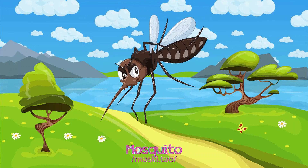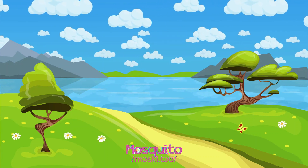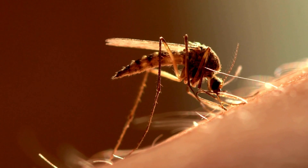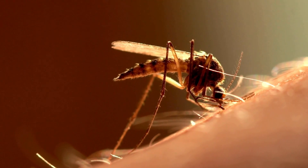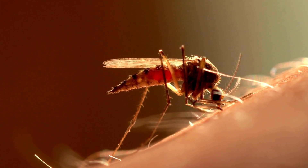Mosquitoes are tiny with a blood-sucking proboscis, flying around looking for meals of blood and nectar, often found near stagnant water.